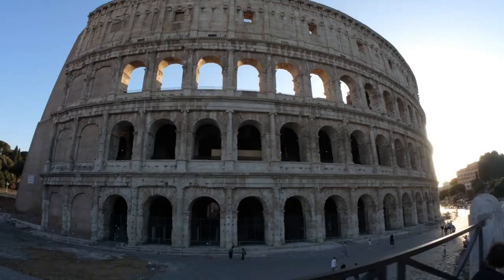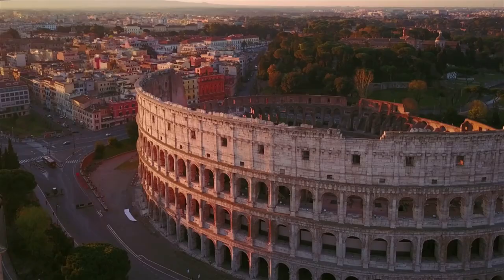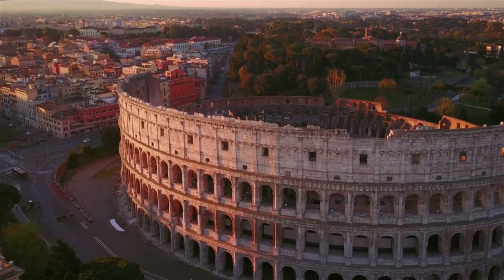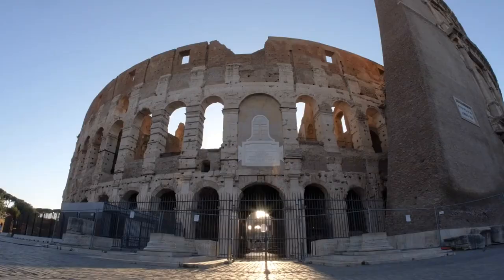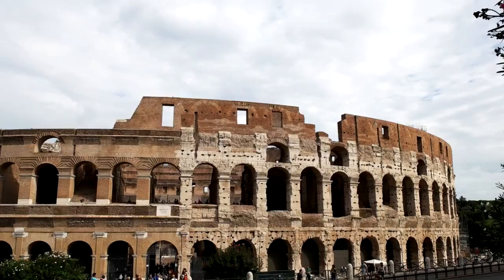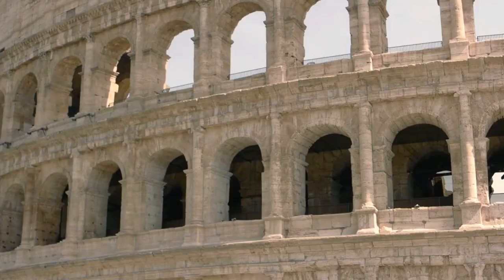Over the centuries, the Colosseum has weathered earthquakes, fires, and the ravages of time. Yet it endures as a testament to human creativity and resilience. Extensive restoration efforts have preserved this ancient wonder for generations to come. As the sun sets over the Colosseum, it takes on a whole new character, bathed in the soft glow of floodlights — a reminder that while the gladiatorial battles have long ended, the Colosseum continues to be a symbol of Rome's enduring legacy.